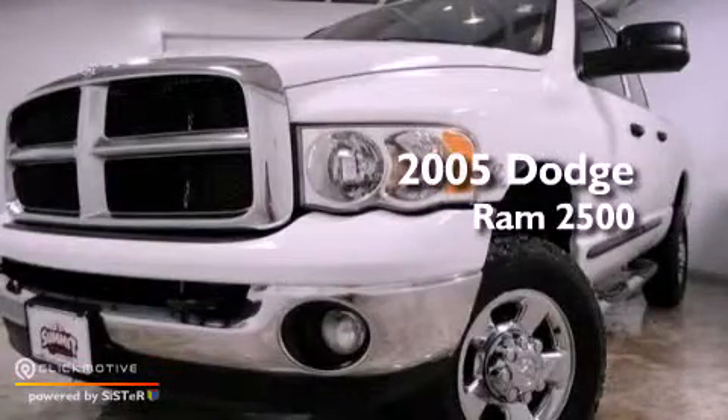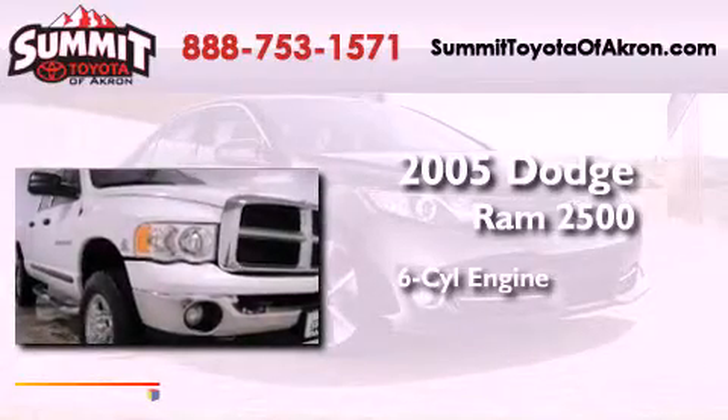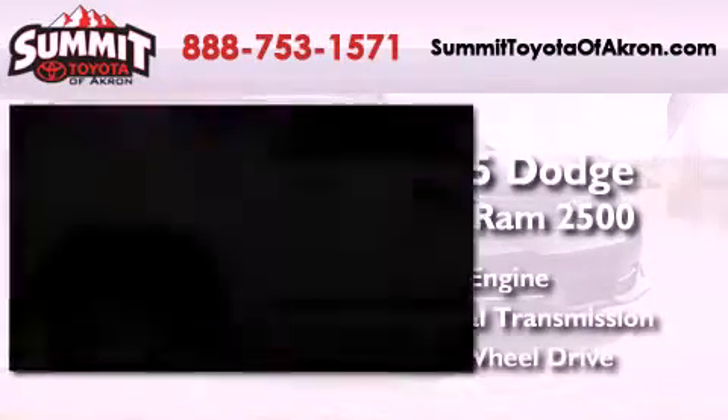This is a 2005 Dodge Ram 2500. It features a six-cylinder engine, a manual transmission, and the added capability of four-wheel drive.